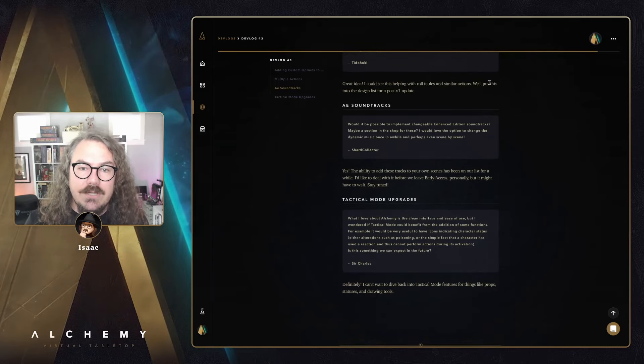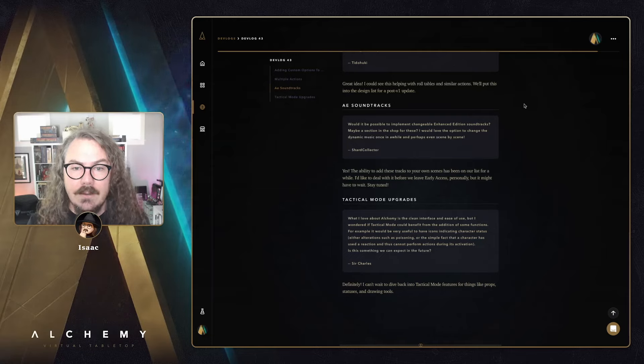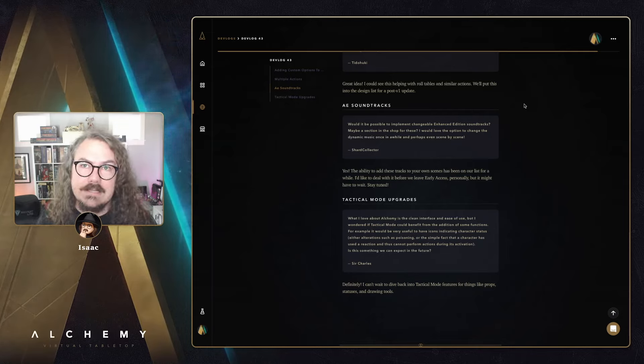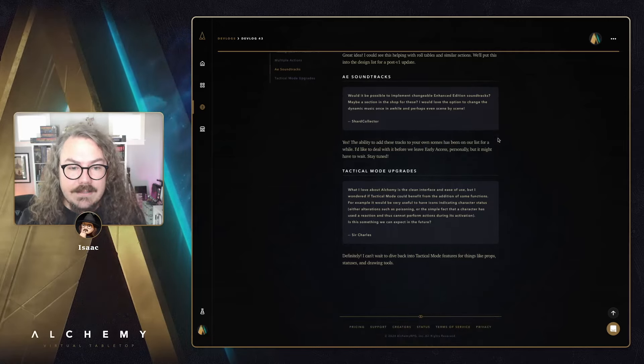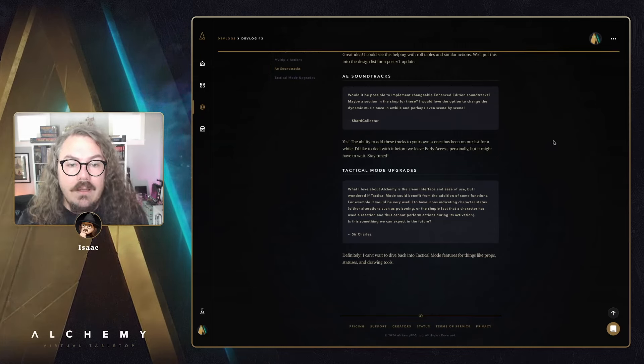Next Q&A — AE soundtracks. Shard Collector asks: could we implement changeable Alchemy Enhanced soundtracks, maybe a section in the shop, with the ability to change dynamic music scene by scene? The ability to make those audio tracks portable — moving them scene to scene or pulling them from a universe assets list — has been on our list for a while. I'd like to address this before we leave early access, though it may slip slightly past that. It's definitely on my mind.